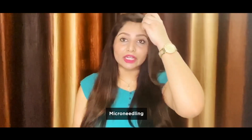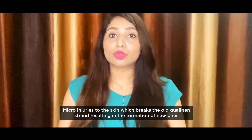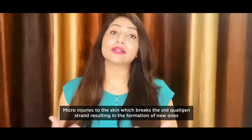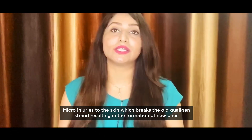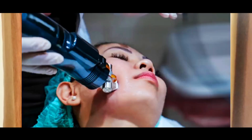Then there comes microneedling, which is my favorite one. In microneedling, we do micro injuries to the skin, which breaks the old collagen strands and results in the formation of new collagen strands. Microneedling can be performed with the help of dermarollers, dermapen, or microneedling radiofrequency. Microneedling radiofrequency is an excellent procedure in which, along with microneedling, we provide radiofrequency energy to heat up the dermis, giving additional benefits.